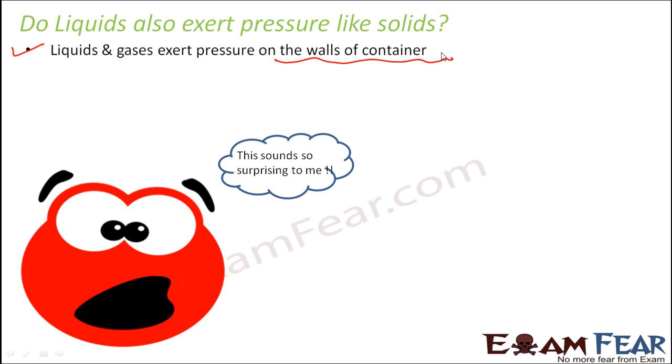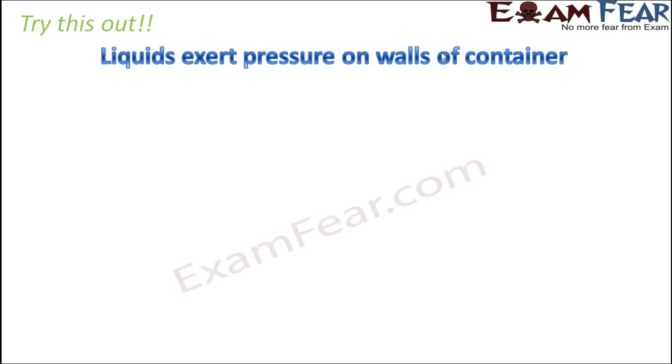This actually means that if you have a glass of water, at any point of time, that water is exerting pressure on the walls of that glass. We will now try to prove how liquids exert pressure on the walls of their container, and the same for gases as well. Let us first talk about liquids. I will tell you about a very simple experiment which will prove that liquids exert pressure on walls of the container.